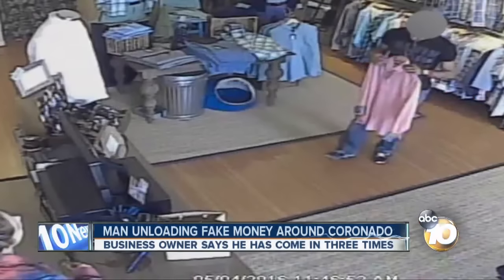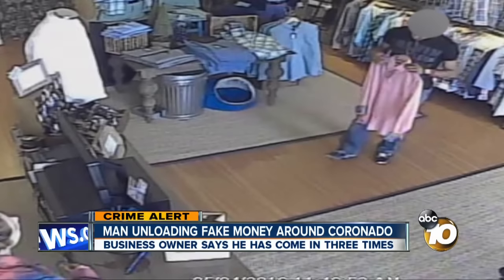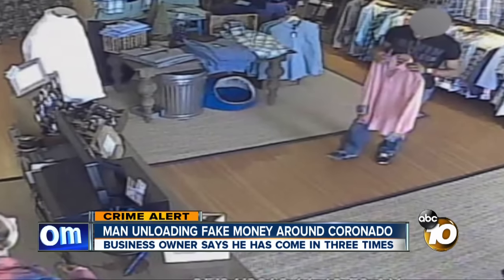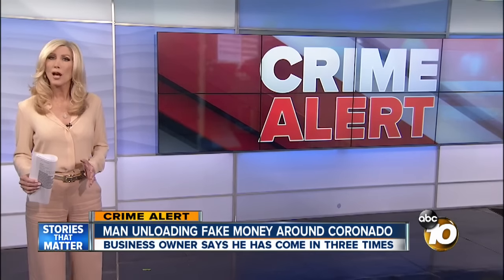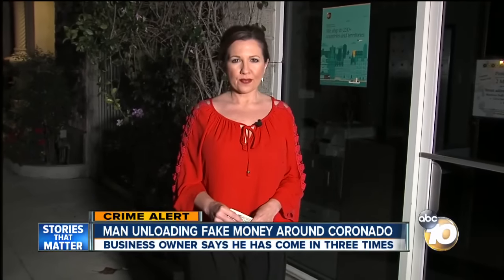One alert tonight: a counterfeiter unloading fake bills, leaving local mom-and-pop shops out big bucks. 10 News anchor Aitika Milan is live in Coronado with how he's making these fakes seem like the real deal. He sure is.